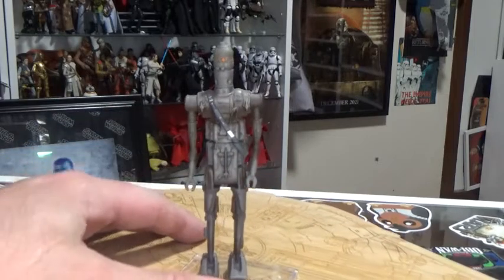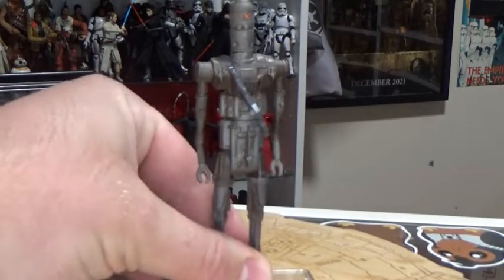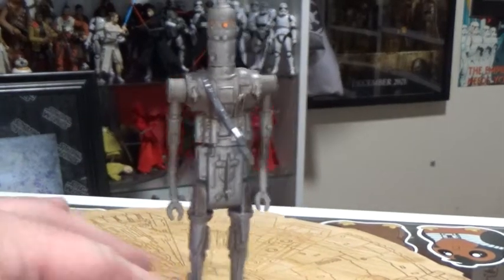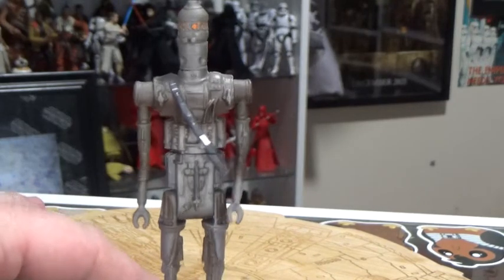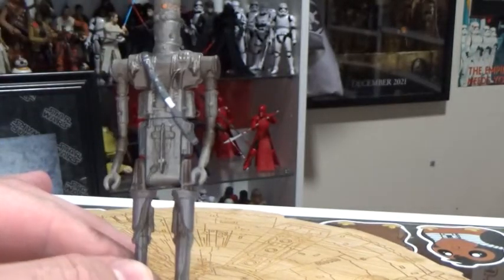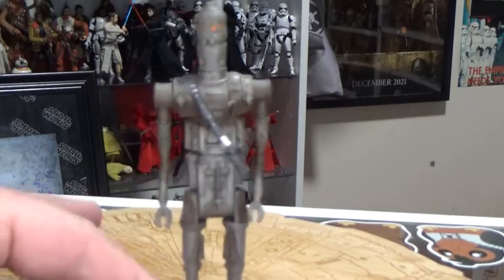So yeah, IG-88 here, rounding out and going through the bounty hunters — the original Empire Strikes Back six. Kicked off with Dengar last week, now we're getting to IG-88, which is really cool. Not a lot of difference between this one and the vintage Kenner one — very, very similar figure. It's not much to it at all in comparison. I should have brought my vintage one down, but that's okay.